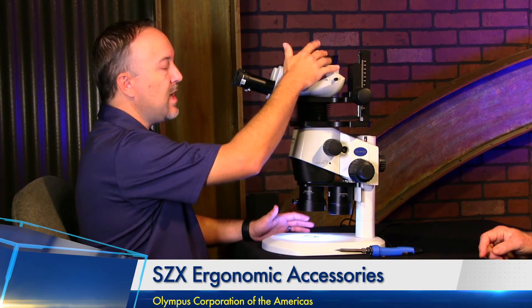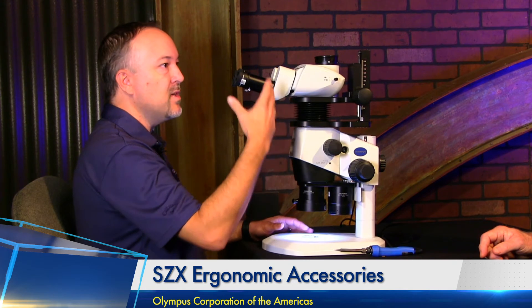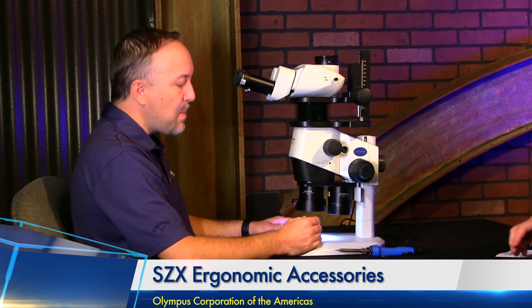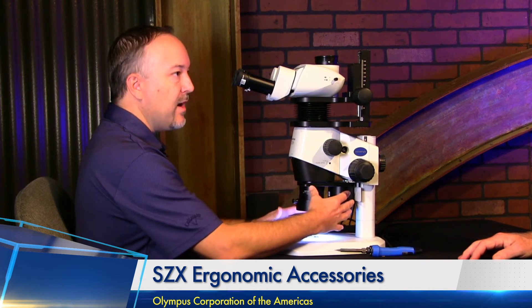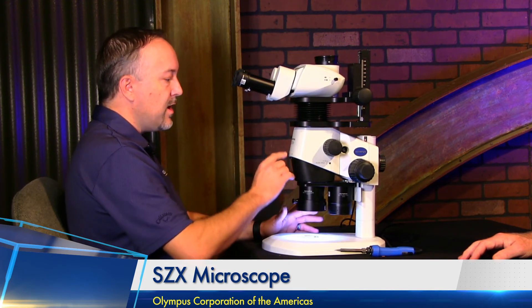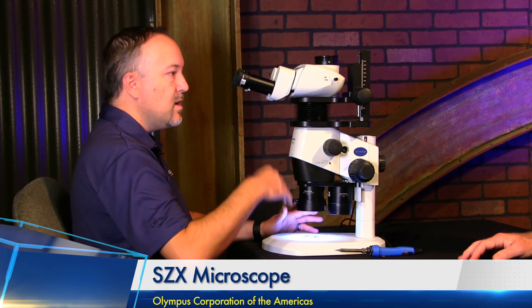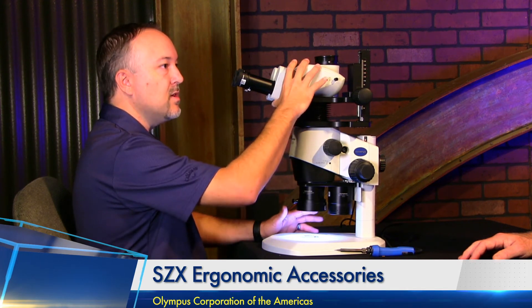The tilting tri-knock still has the camera port, so this system can still be hooked to digital imaging features — measurements, picture taking, and live video. This particular model also has two objectives, so you can go from a low magnification to a higher magnification range. That's an option for the SZX series microscopes. Currently the SZX-7, 10, and 16 models will all interface with the ergonomic height adjuster and tilting long tube tri-knock.